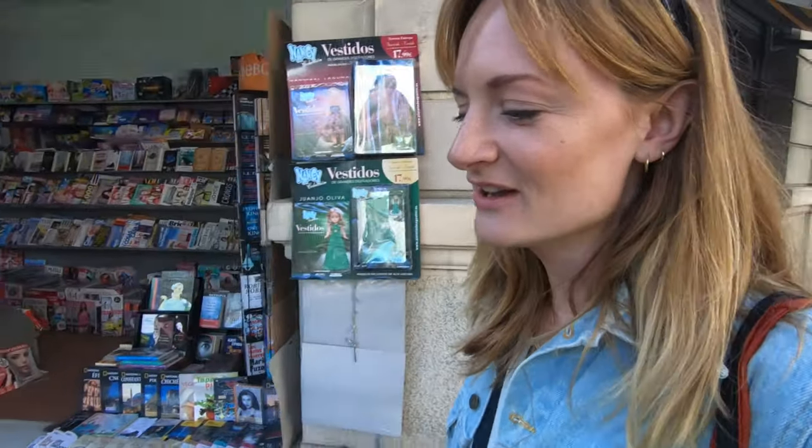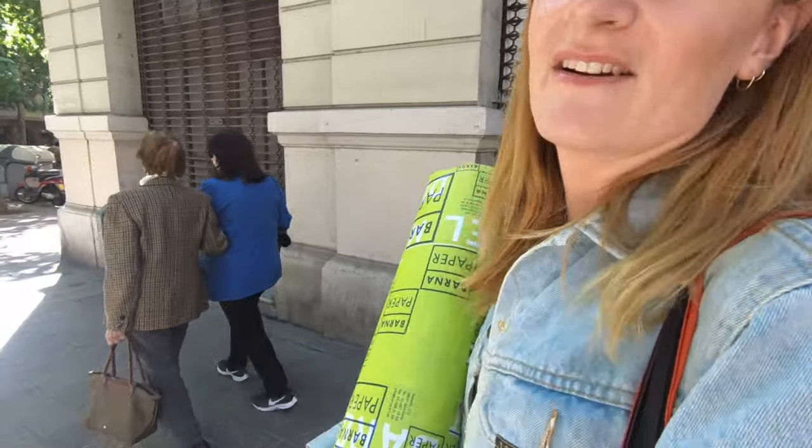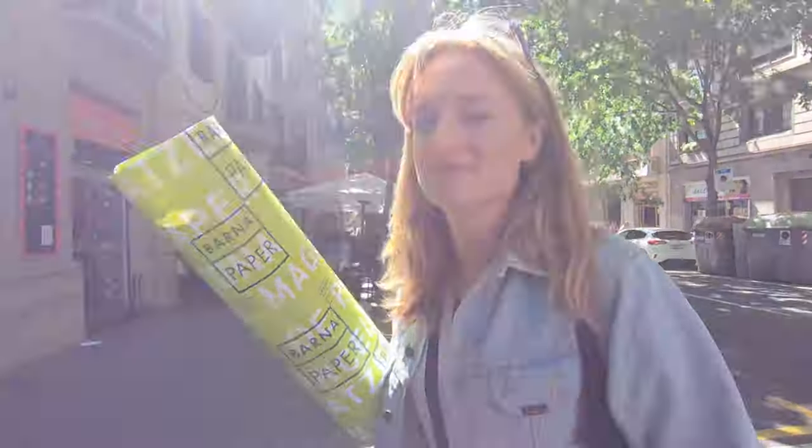Mixed emotions about spending that much money so quickly — 414 euros on materials. It's nice knowing I finally got everything I needed. That's exciting, but it's painful. But necessary. Things like cobalt, cerulean, cadmium — it's always going to be painful buying those. But yeah, it's done. What's done is done.